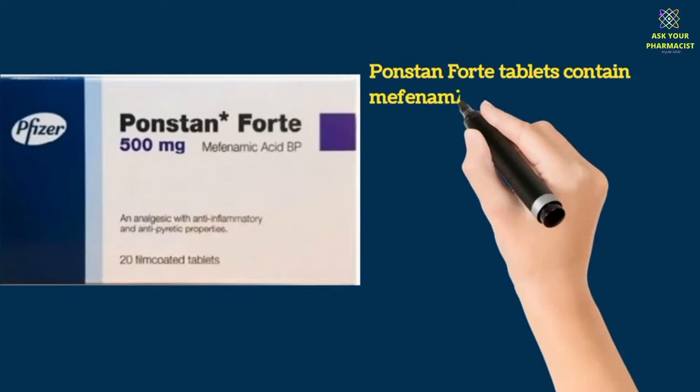The dose for Ponstan Fort is usually one tablet three times a day, but your doctor may recommend a different dose according to your condition.